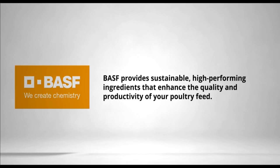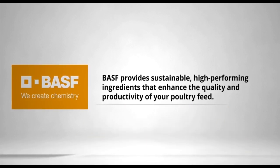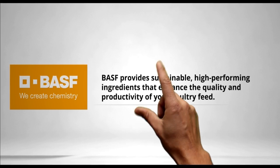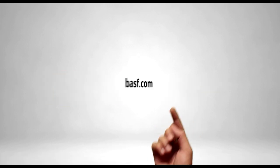With science-led solutions that are sustainable, proven, and effective, BASF helps you tackle the challenges of poultry nutrition. We offer high-quality feed ingredients that enable a more sustainable production and help you achieve your animal performance targets. We call it the science of sustainable feed that succeeds.